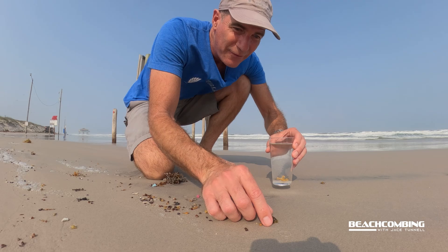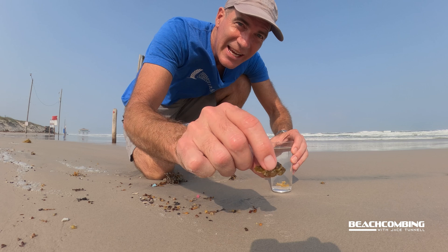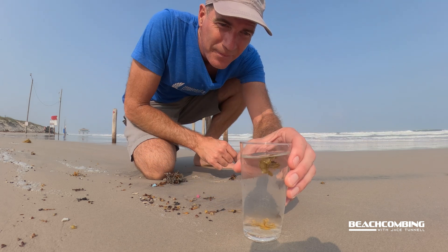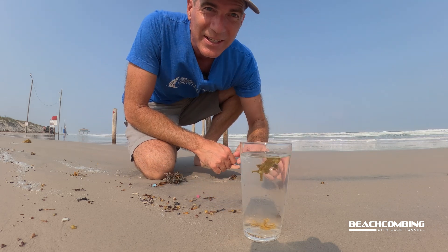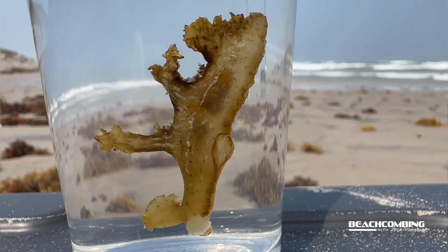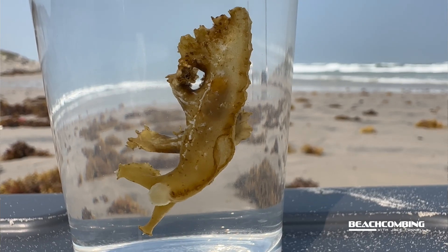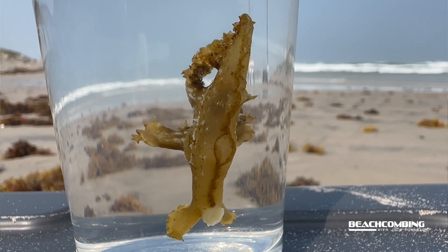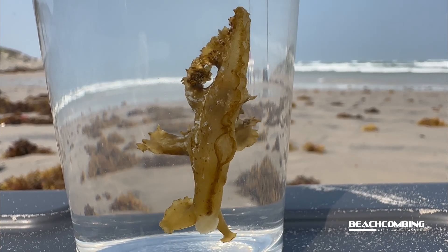These are pretty small compared to some other species found around the world. With 200 different species of nudibranchs, the largest one can get up to 30 pounds. The Sargassum nudibranch can only get about four inches — that's its max size.